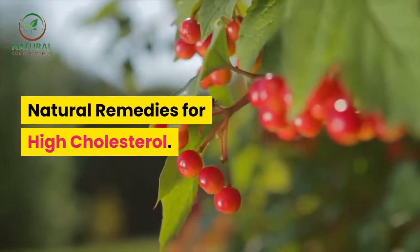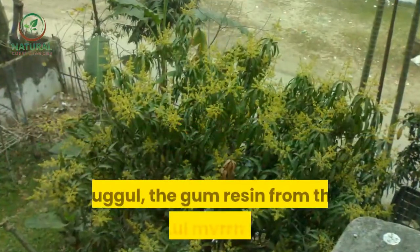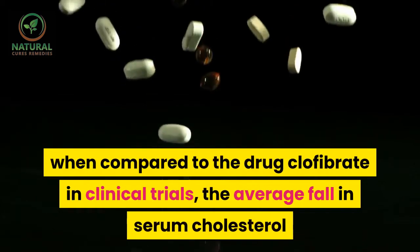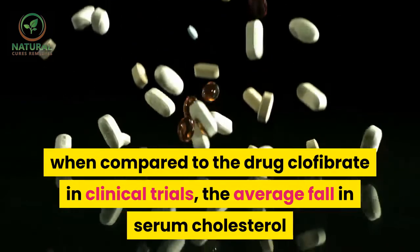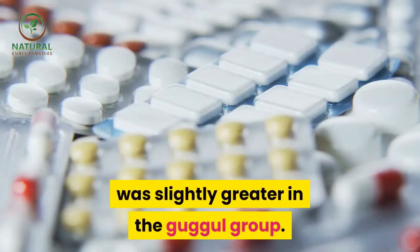Guggul — the gum resin from the mukulmer tree — when compared to the drug clofibrate in clinical trials, the average fall in serum cholesterol was slightly greater in the guggul group.